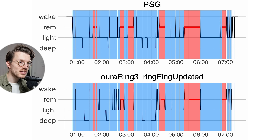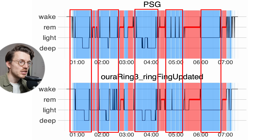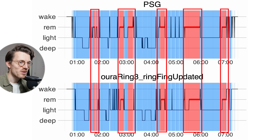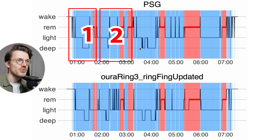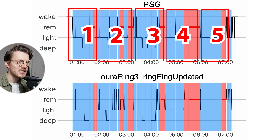You go through roughly four to six sleep cycles each night, each starting with light sleep and deep sleep and ending in REM sleep. I likely had five complete sleep cycles this night. You can see most of them — though not all — based on just the Oura Ring data, because we're missing the first sleep cycle.